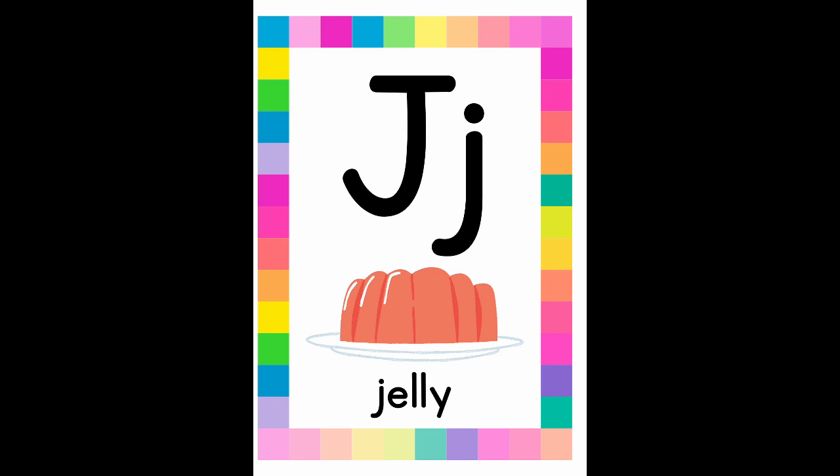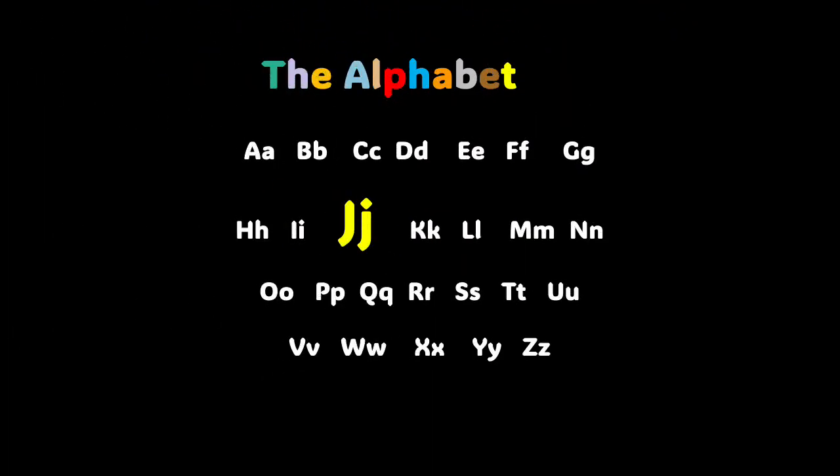Well, boys and girls, I'm very proud of you. I hope you're in a comfortable place. Let's keep learning. There are 26 letters in the English alphabet, and not only does English use this alphabet — you also have languages like French, Spanish, and Portuguese. They also use this alphabet. Today, however, we are going to focus on just one letter, and that is the letter J. Are you ready to keep learning? Yes, you are. Let's keep going.